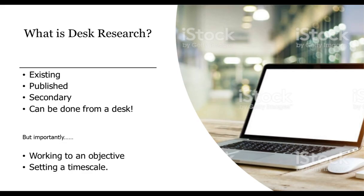Desk research means using existing information. It may not be on the Internet — it may be in a library, someone else's office, a trade association, or a government department. The point is that you are not doing primary research; you are not talking to people to get feedback. That is primary research. You're collecting information that already exists, so we call it desk research or secondary information, because it is second-hand.